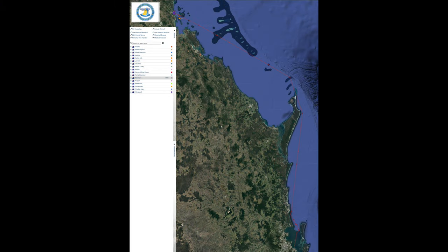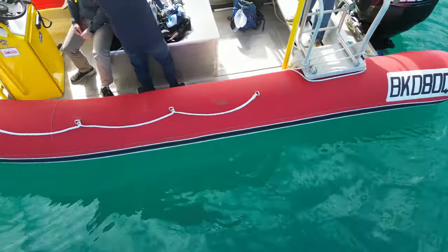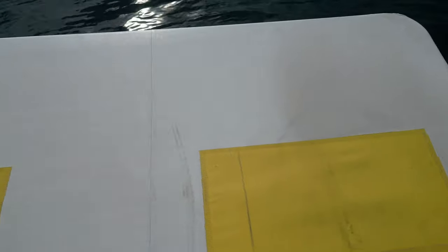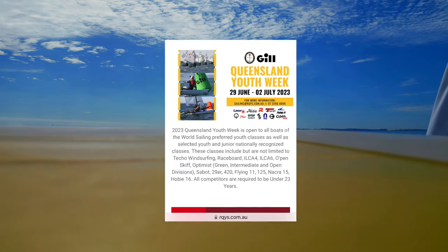Five days after the start, most of the yachts have now arrived and here are the provisional results. I'm hoping that RQYS Manly were happy with my footage — it does seem so, as I've been invited back to help cover the final day of the Queensland Youth Week sailing next weekend.